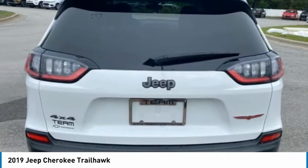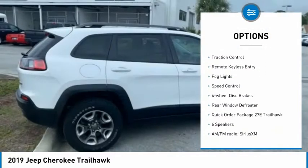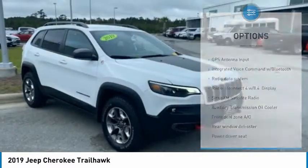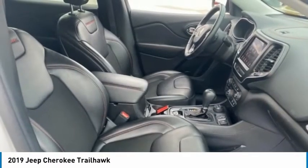Here are some of this vehicle's great options: blind spot monitor, hill descent control, electronic stability control, brake assist, traction control, remote keyless entry, fog lights, speed control, four-wheel disc brakes, rear window defroster.